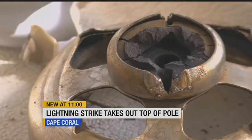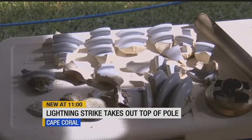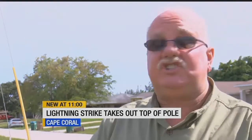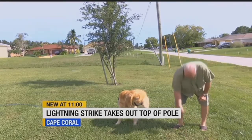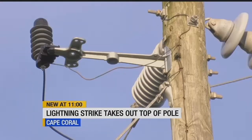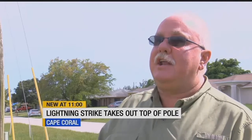That explosion — a lightning strike at the top of this electrical pole — sent debris flying. The part that the lightning actually struck just exploded like a grenade, and it went all over my yard. Jim was picking up shards of what LCEC told us was likely a lightning arrester, used to minimize lightning damage to power lines.